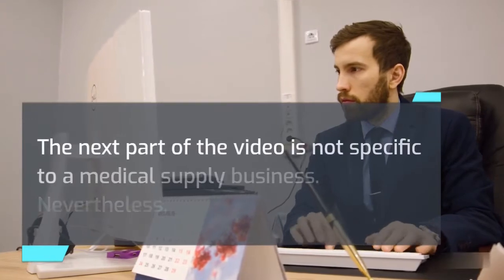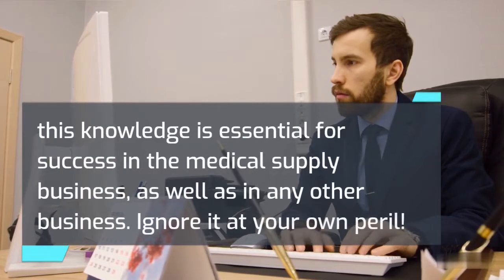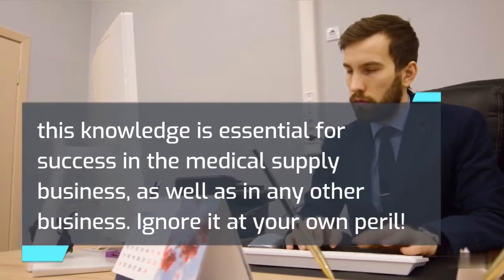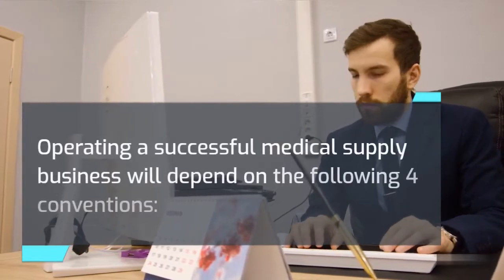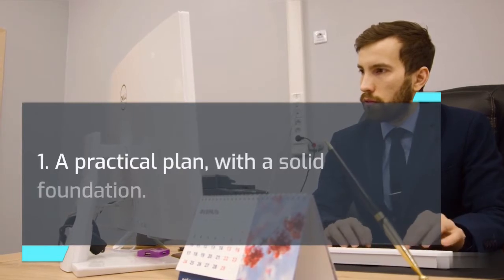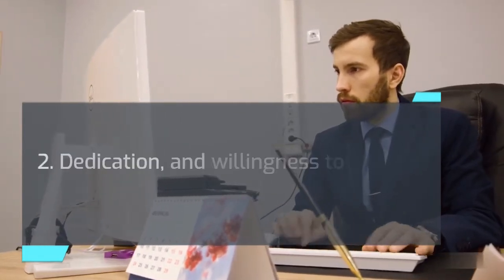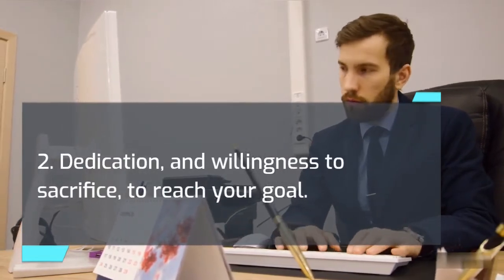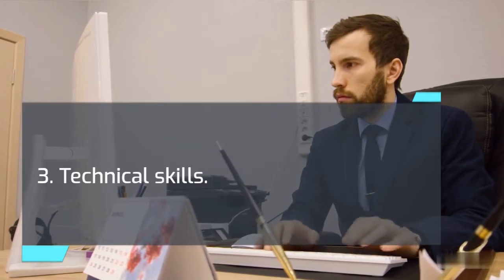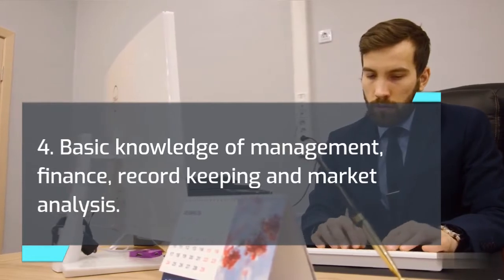The next part of the video is not specific to a medical supply business; nevertheless, this knowledge is essential for success in the medical supply business, as well as in any other business. Ignored at your own peril. Operating a successful medical supply business will depend on the following four conventions: 1. A practical plan with a solid foundation. 2. Dedication and willingness to sacrifice to reach your goal. 3. Technical skills. 4. Basic knowledge of management, finance, record keeping, and market analysis.